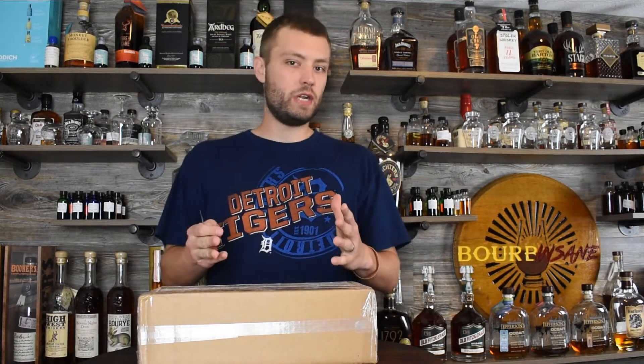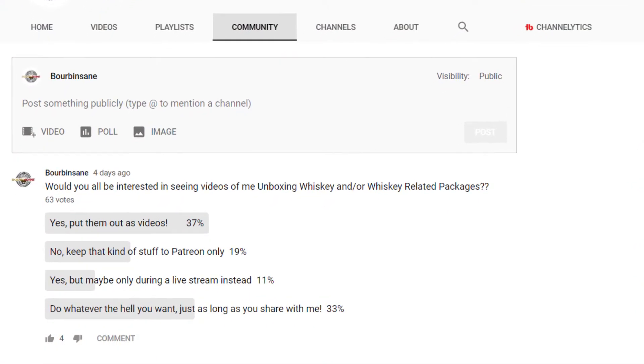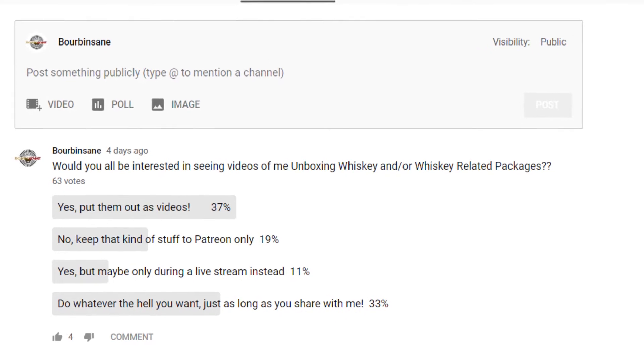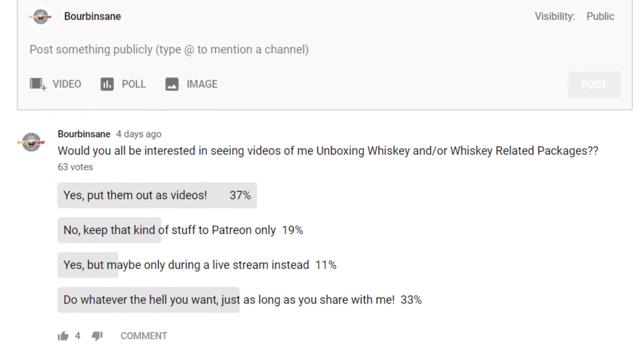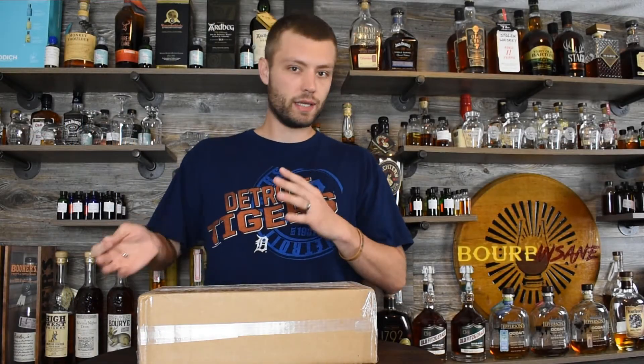What's going on everybody, my name is Chris, welcome to Bourbon Saying. We're back today, we're gonna be doing a little bit different type of episode. I asked you guys on my community tab on YouTube what you'd like to see — whiskey unboxings, would you like to see them as videos, live streams, not at all? Majority said let's do them as video, so we're gonna try this as a little mini series and see if you guys like this.